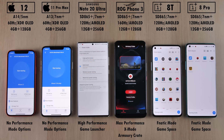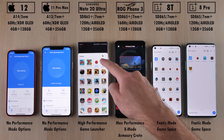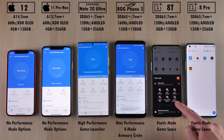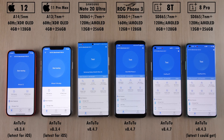We have no high performance options on the iPhones. We have high performance mode as well as focus on game performance on the Samsung, using that wonderful game launcher. We also have max performance mode using X Mode on the ROG Phone 3 as well as Armory Crate, and we have game space and fanatic mode on both OnePlus 8 devices.